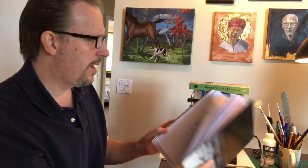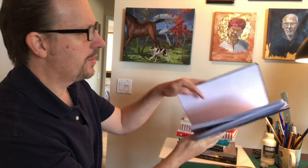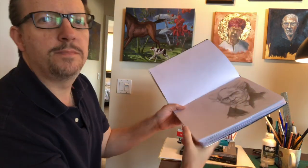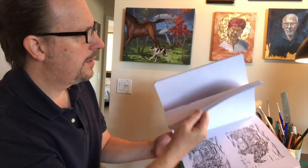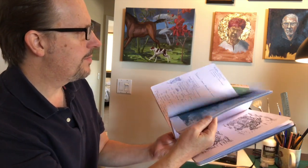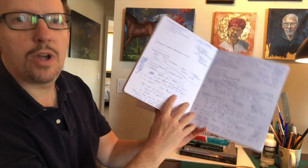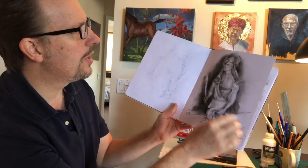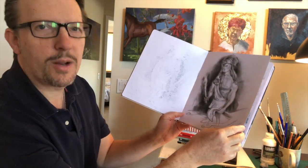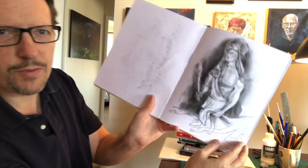Here's a sketchbook, for example. I like to fill it up with pencil drawings, and I'll just sort of scrawl ideas as I'm going. It's a wonderful combination — some charcoal drawings. This is a charcoal drawing I was playing around with, trying to develop ideas for Hercules.